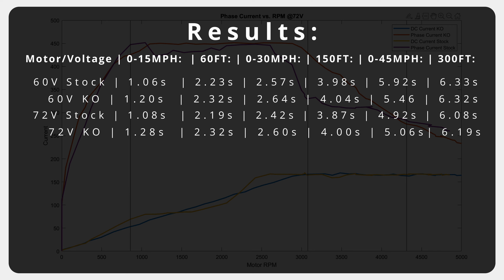By all accounts, the stock motor was generally 5–15% quicker in the first three categories compared to the KO motor. And you'll also remember that we gave every advantage possible to the KO — it was tested with a more charged battery and had a larger area under the curve on both phase current plots, meaning it was getting slightly more current input through the RPM range.